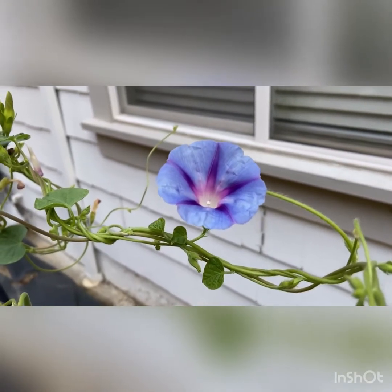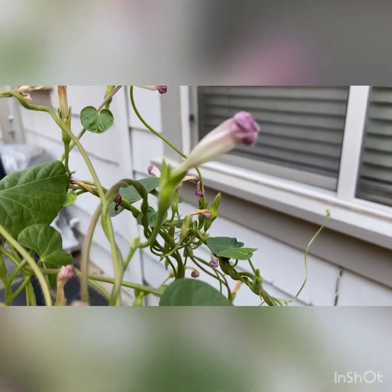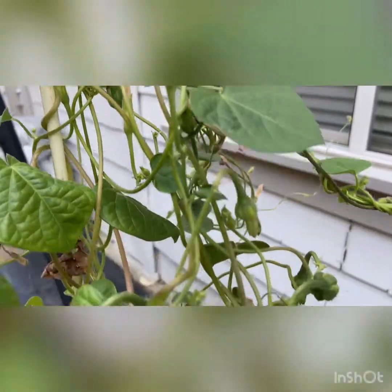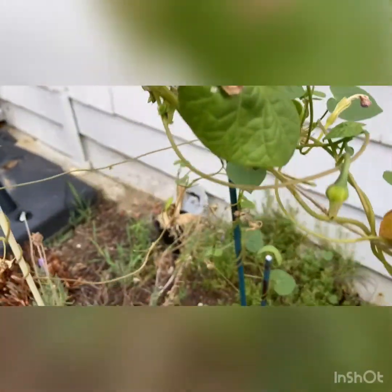So I'm going to first show you the flower. Then you can see where the flower is drying up. See how they're drying up? And then the next thing that is going to occur is quite fascinating.